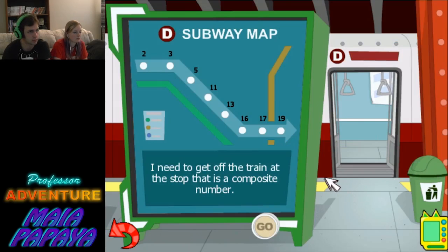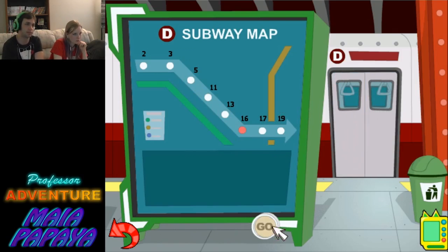Help find the correct stop for the lost subway rider: 2, 3, 5, 9, 13, 16, 17. When you think you found the right stop, click on it and then click go. I need to get off the train at the stop that is a composite number. That's 16 — all these other numbers are not divisible by a number other than themselves. Green light! Great work!